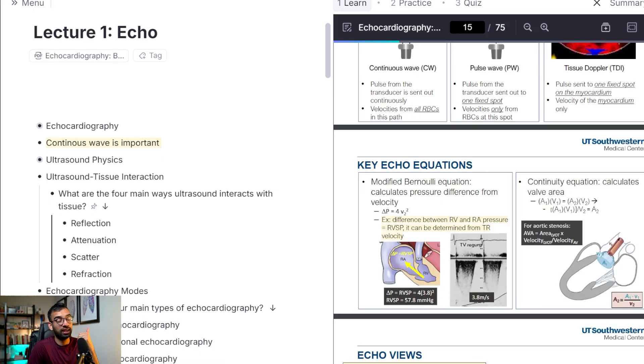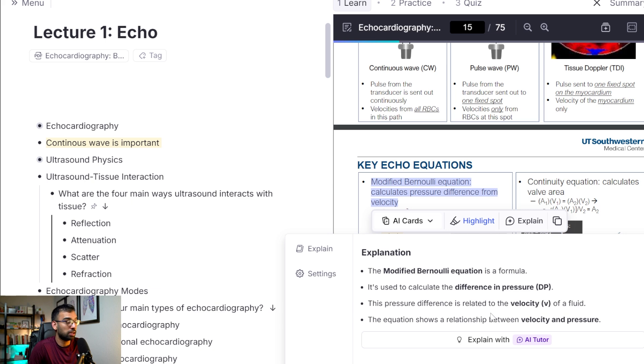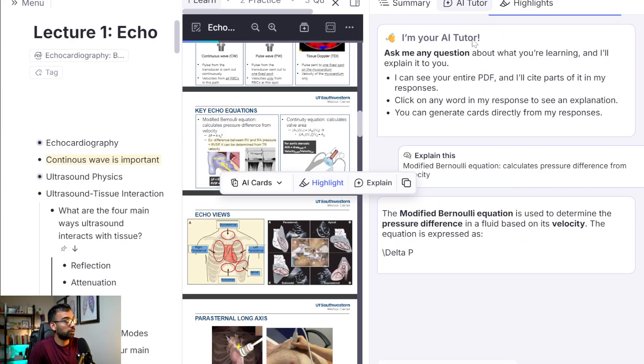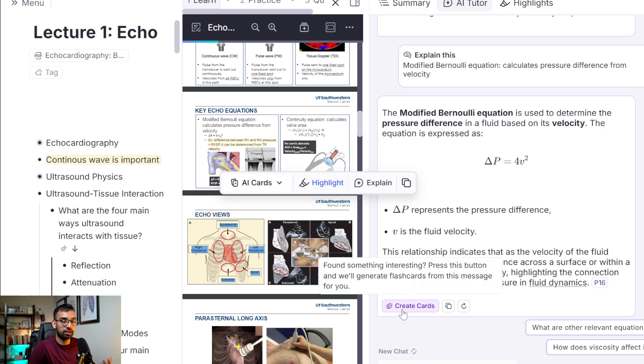So far we've had AI create our flashcards and AI create image occlusion for us. You can also have it explain things to you — say 'explain this to me as if I was a dummy' and it tells me what the modified Bernoulli equation is, which is very high-yield in cardiology. I can have it explained even further by clicking on the AI tutor tool, which you can park on your sidebar — essentially having a conversation like ChatGPT. If you want more information about something specific, or you want their explanation turned into a flashcard, you can just keep building on your learning.